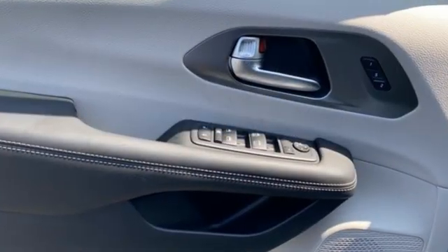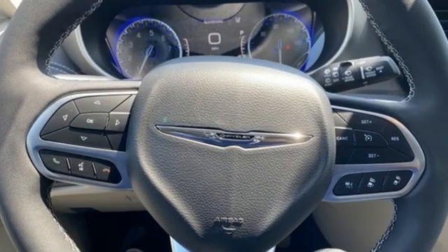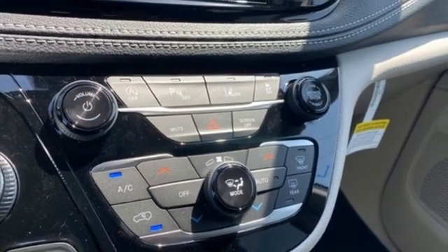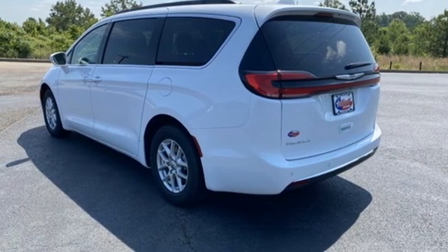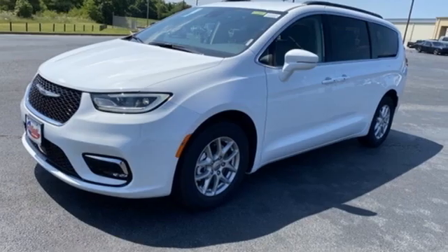Remote engine start smart device. Front heated leather bucket seats. Streaming audio. Automatic parking sensors. AM-FM satellite radio. Doors and push-button start proximity key. Dual zone climate control. Automatic transmission. Aluminum wheels. Auto-dimming rear-view mirror. And V6 engine.